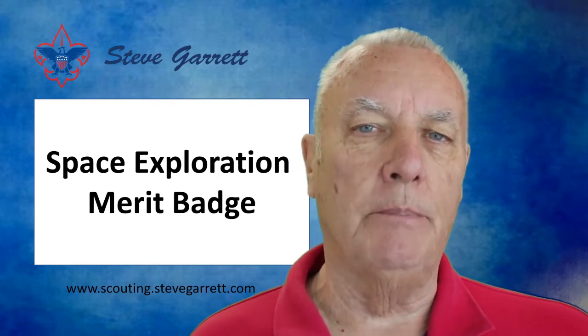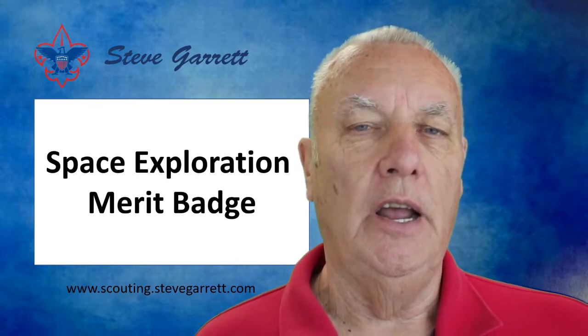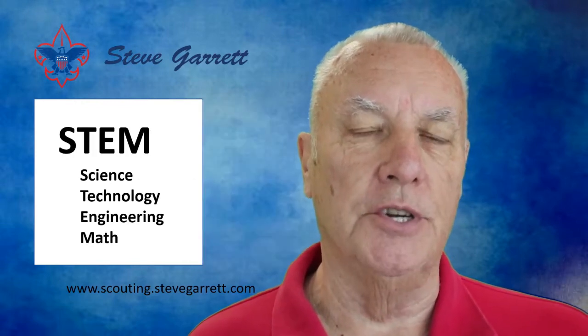It's not the most popular merit badge. Scouts seem to earn about one-third as many Space Exploration Merit Badges as the most popular merit badge, which is First Aid.